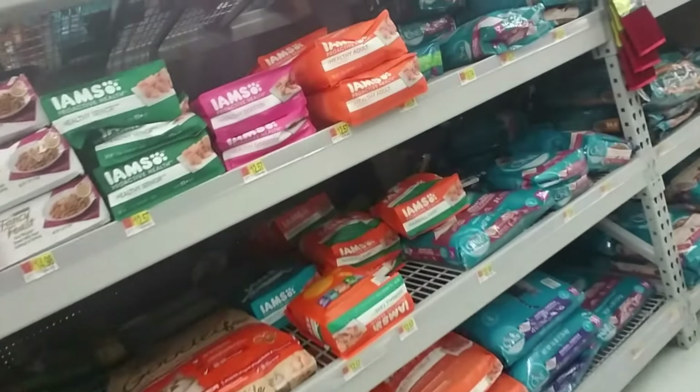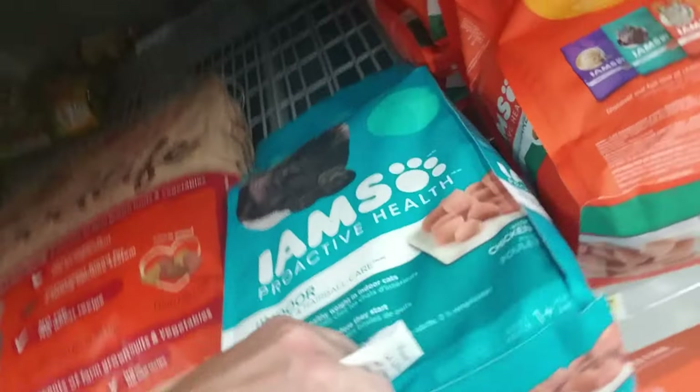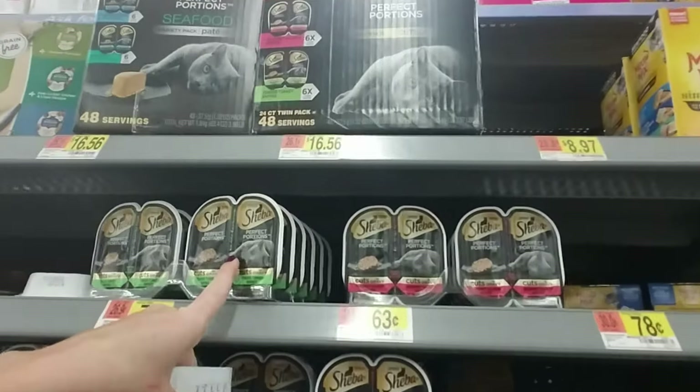For the dry food I normally get this right here — the Iams Proactive Health Indoor. That's what I get. For the wet food I have to come over here and look — here we go, I get Sheba Perfect Portions.